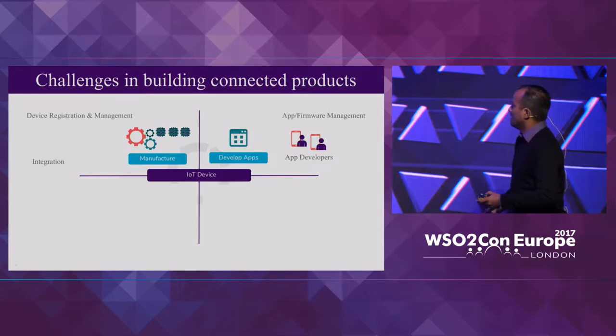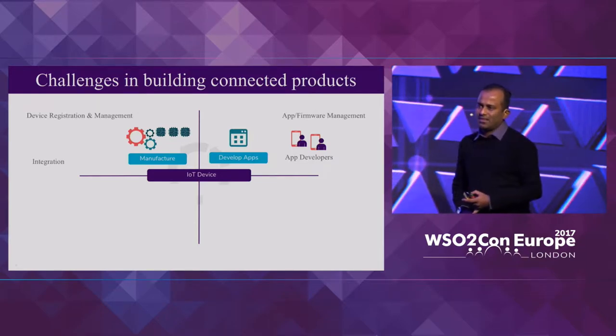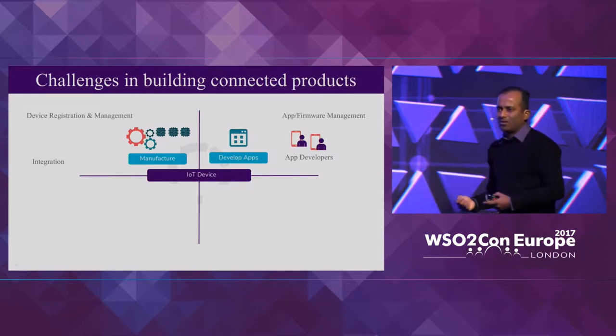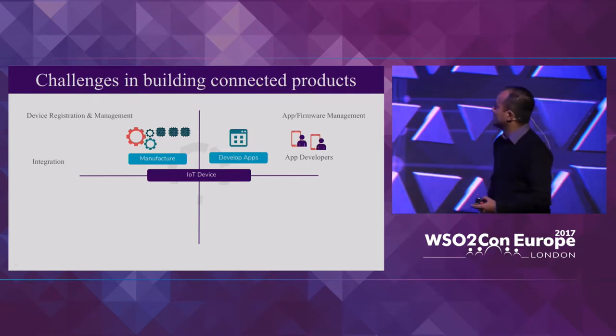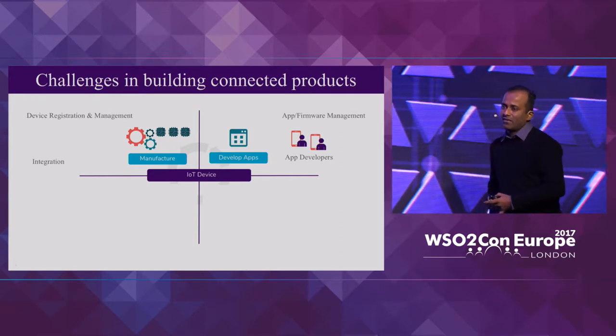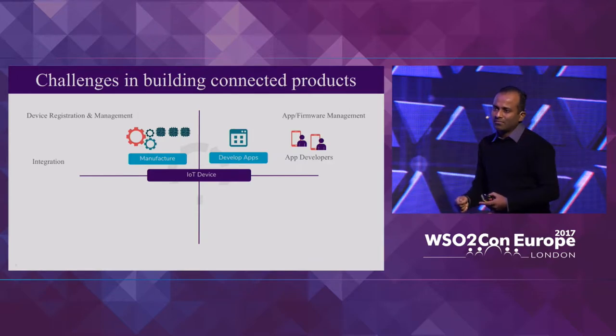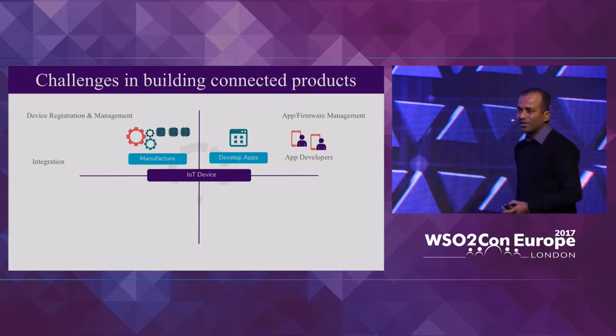When you move to the next stage, where you have the device and you're trying to create firmware or applications to run on top of it, that phase introduces challenges like how to create firmware applications and how to distribute them — including over-the-air updates while the device is in operation.